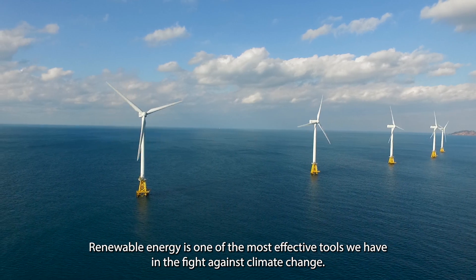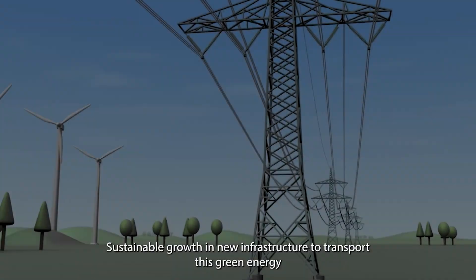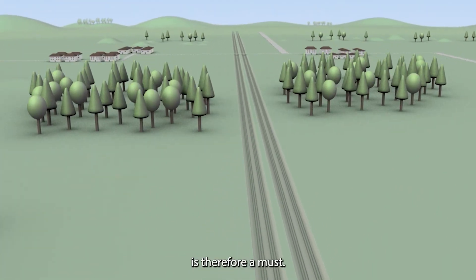Renewable energy is one of the most effective tools we have in the fight against climate change. Sustainable growth in new infrastructure to transport this green energy is therefore a must.